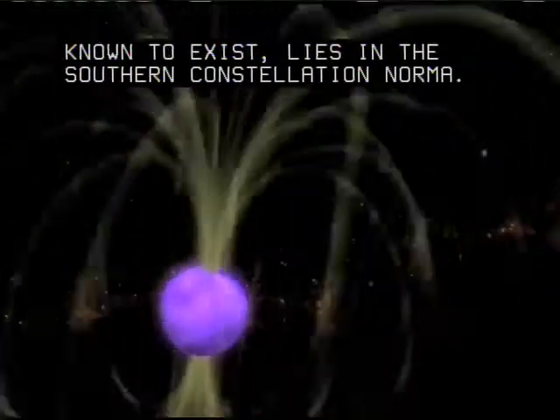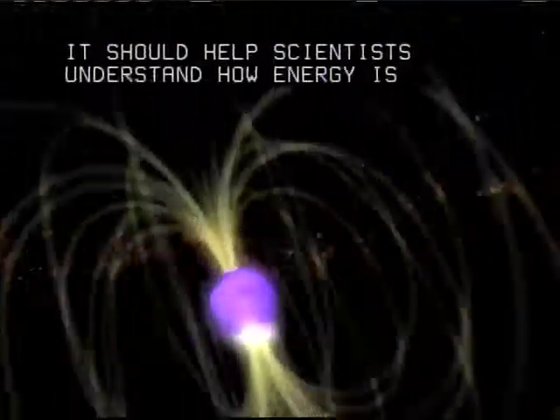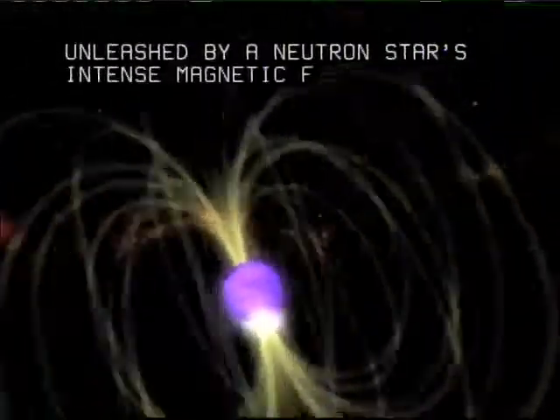It should help scientists understand how energy is unleashed by a neutron star's intense magnetic field, or magnetar.